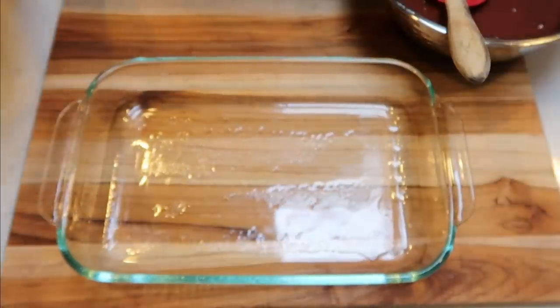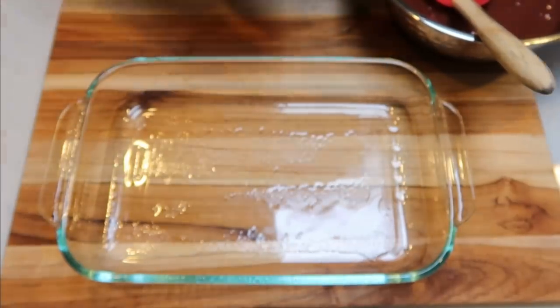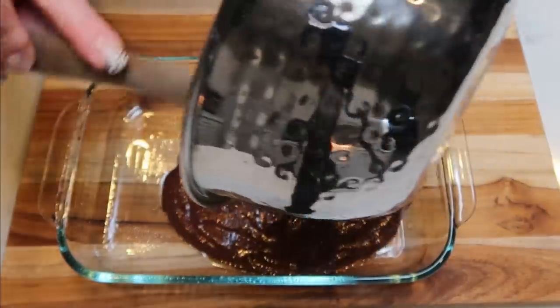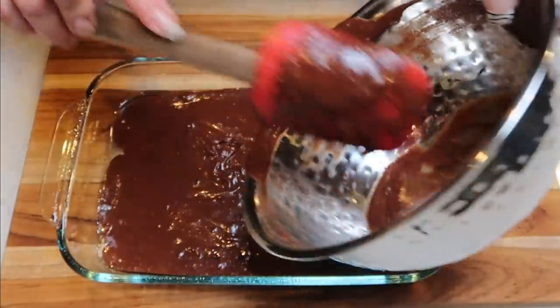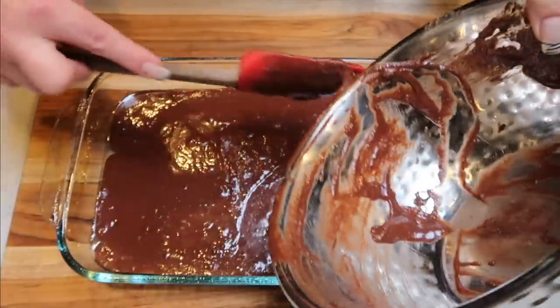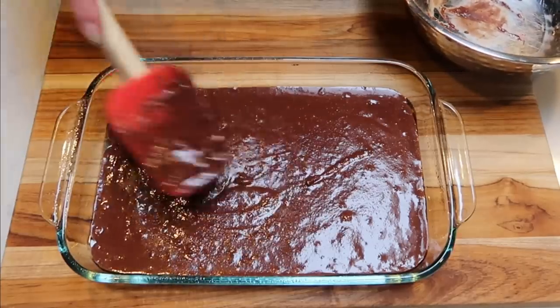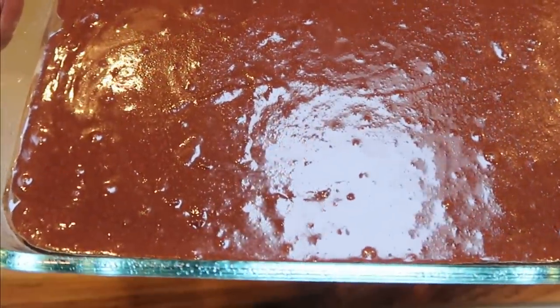I have my baking dish — it's about a six-by-nine. You could do a seven-by-eleven; depending on the size of dish you choose, the thickness of your brownies will vary. Here's the brownie mix — it looks really good. I pour it in and it smells incredible, like walking into a bakery. All clean, whole ingredients. This goes into a 350-degree oven for about 30 minutes, or until the brownies are cooked through.